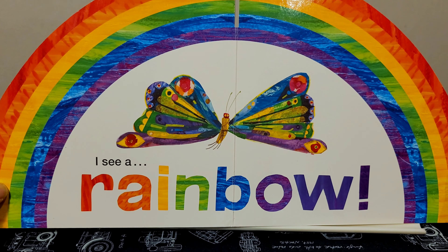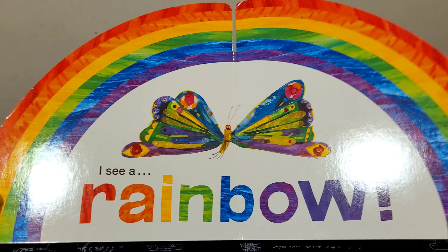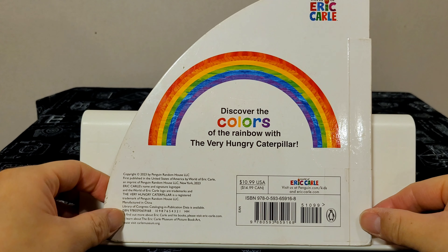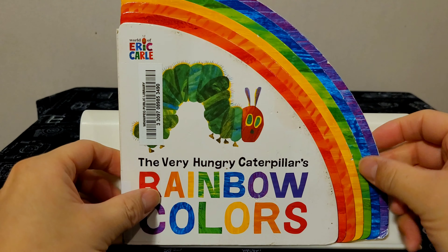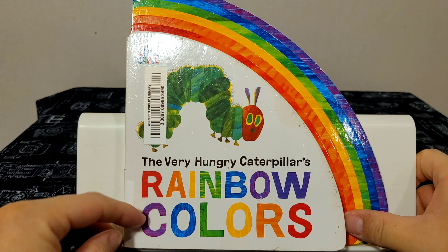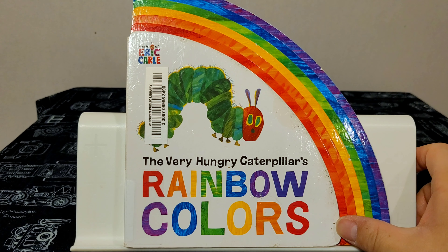I see the rainbow. Thank you very much for joining me today and reading The Very Hungry Caterpillar's Rainbow Colors. If you like this video, please like and subscribe and I'll see you in the next one. Bye for now.